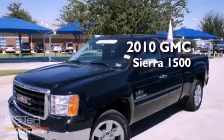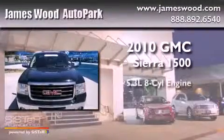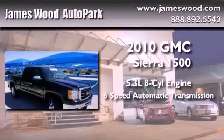This is a certified pre-owned 2010 GMC Sierra 1500. It has a 5.3-liter 8-cylinder engine and a 6-speed automatic transmission.